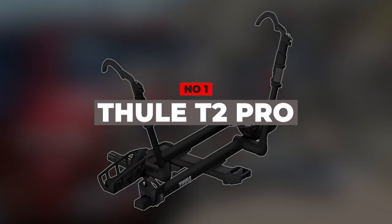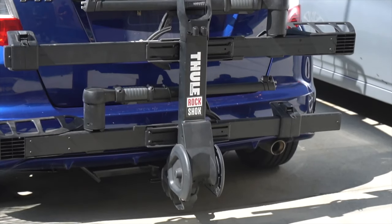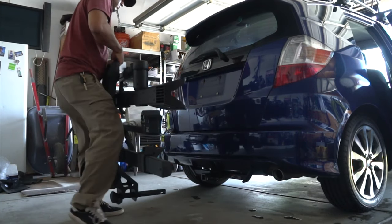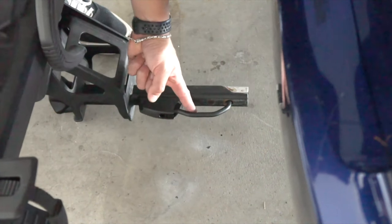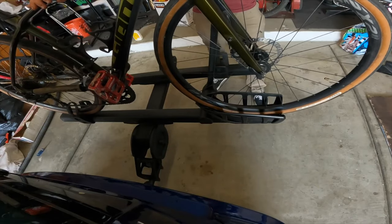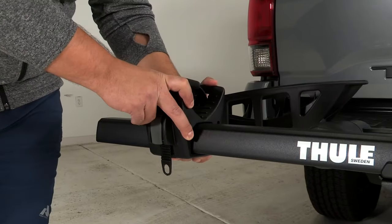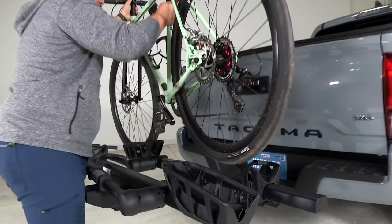Number 1: Thule T2 Pro. Here comes our top pick, the Thule T2 Pro XT. For several years running, this rack has floated to the top of the pack thanks to its winning combination of user-friendliness and versatility. From downhill mountain bikes to lightweight carbon-fiber road bikes, it will haul your bike from point A to point B safely and with ease, boasting many intuitive and ergonomic features such as a low load height and a ratcheting wheel clamp that can be adjusted with a single hand.